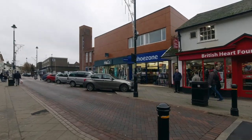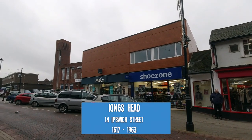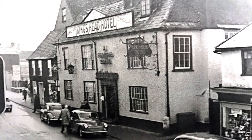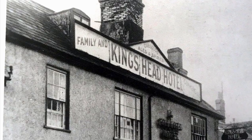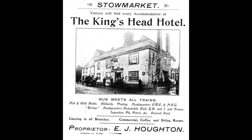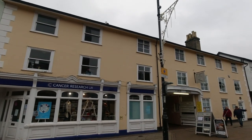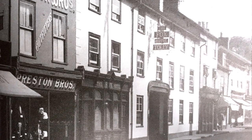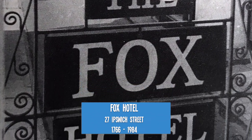Along the street a bit and we come to the location of another missing pub — this time the building's completely gone. The King's Head stood there from 1617, closed in 1963 and was demolished shortly after. By contrast, the building that was the Fox Hotel, near the Fox Yard, still stands in the main street. It was open from 1766 and closed in 1984.